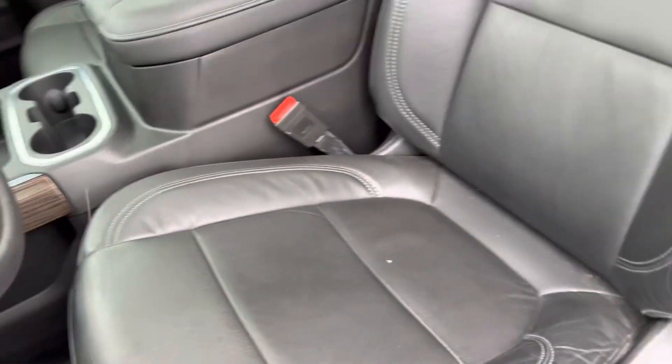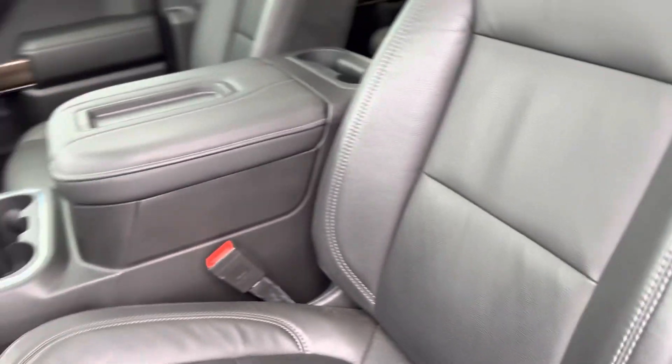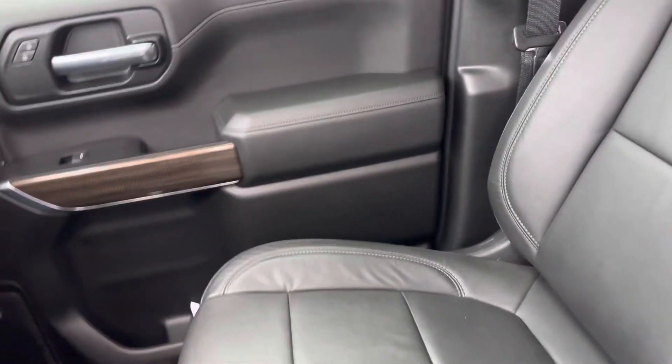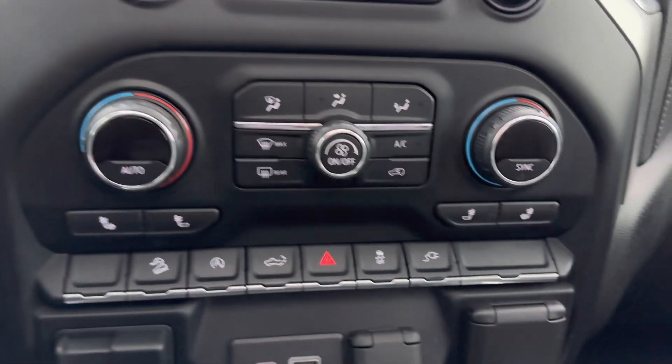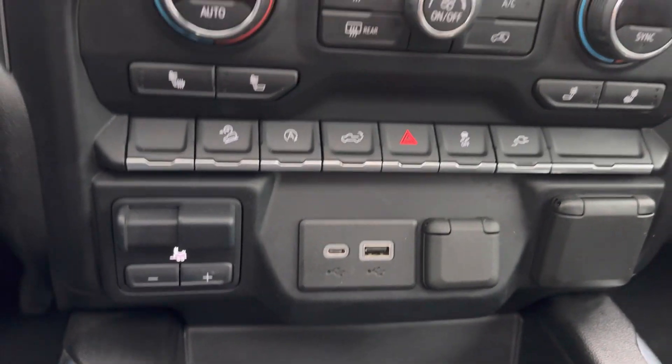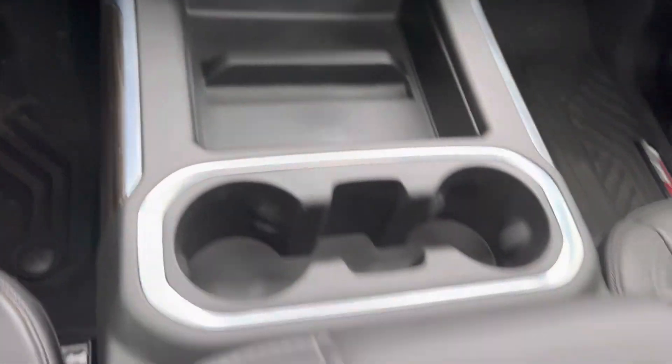Here's the driver's seat — in good shape, no rips or tears. Here's the passenger seat as well. Here are all your climate controls, heated seats, some USB ports, a brake controller, and plenty of storage here in the center console.